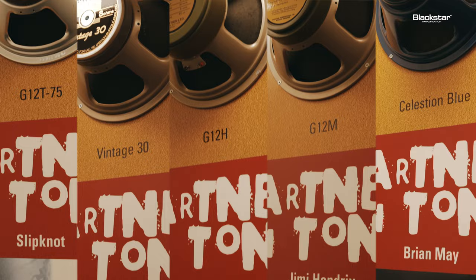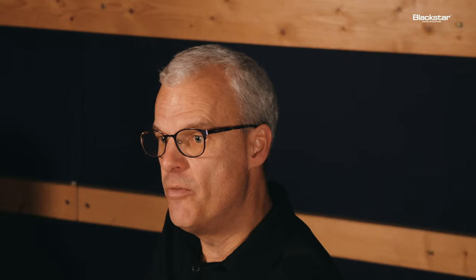That was followed a few years later by the Greenback — the G12M and the G12H — Greenbacks that were in the 4x12s of the 1960s. All those guys who were rocking the stadiums back then were all using full stacks with those speakers in them, and really that's been the story ever since for Celestion guitar speakers.